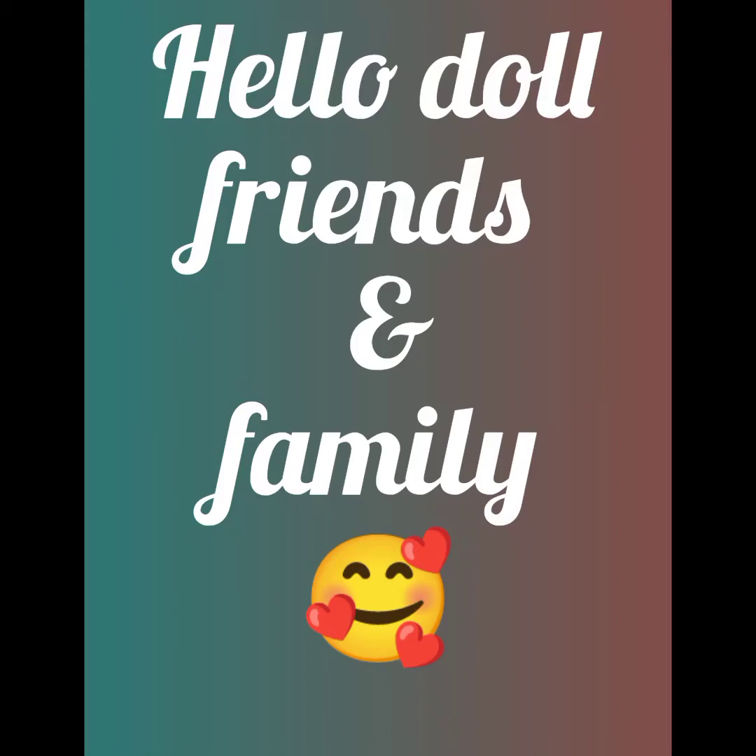Hello doll friends and family. I wanted to make a video with all of my girls together. So here it is. Enjoy!